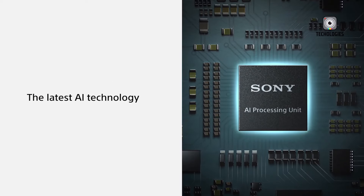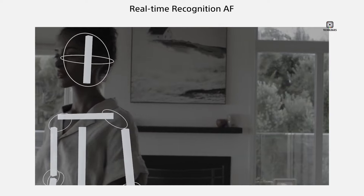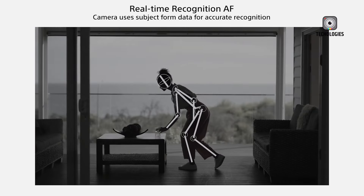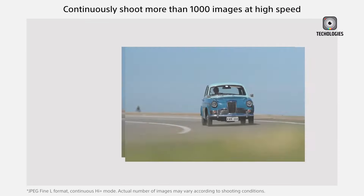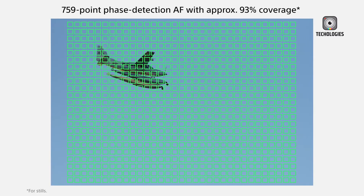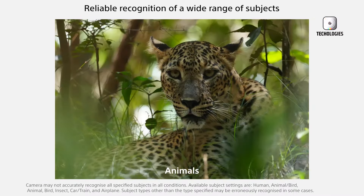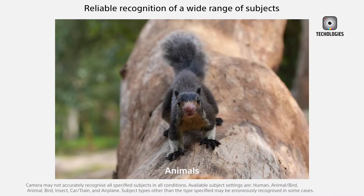Powered by Sony's latest Bionz XR processor and an AI intelligence chip, the A6900 is expected to deliver enhanced real-time tracking and subject recognition, making it versatile for capturing people, animals, vehicles, and even insects. The autofocus system, with 759 phase detection points and customizable focus sizes, could offer unparalleled speed and precision in the APS-C market.